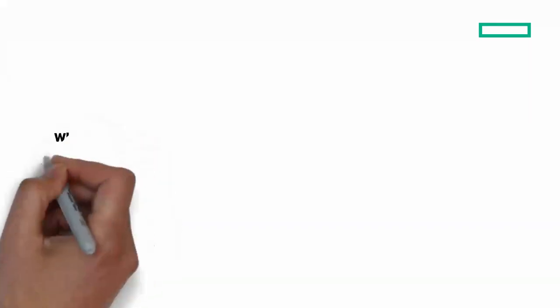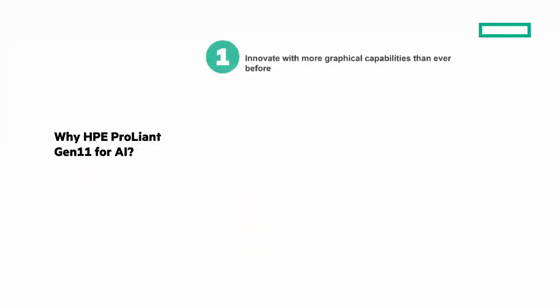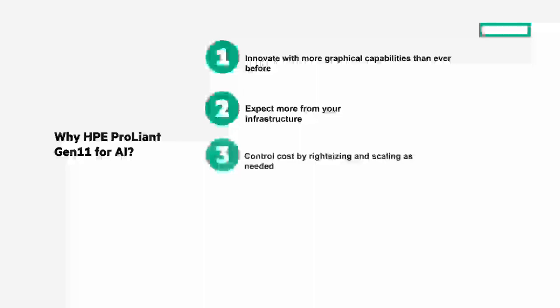Wrapping up with why HPE ProLiant Gen 11 for AI: first, innovate with more graphical capabilities than ever before — empower your innovation with advanced GPU accelerators on HPE ProLiant Gen 11. Second, expect more from your infrastructure — HPE ProLiant Gen 11 Compute delivers the efficiency, scalability, and economics to accelerate business outcomes while lowering TCO. Third, control costs by right-sizing and scaling as needed — deploy AI workloads on GPUs and high-performance clusters with predictable, transparent costs.